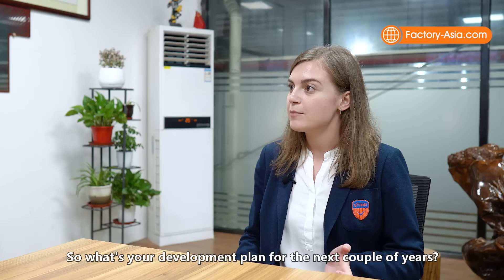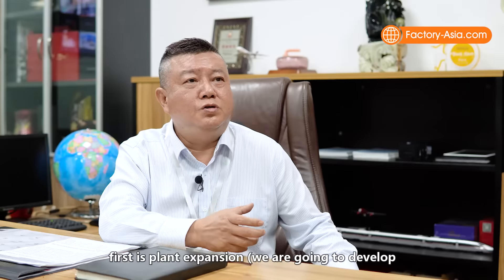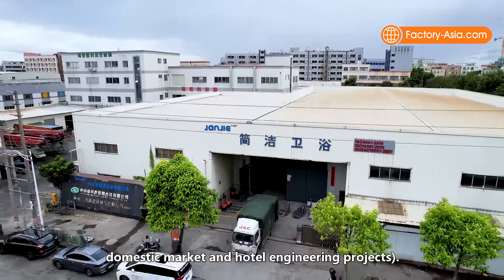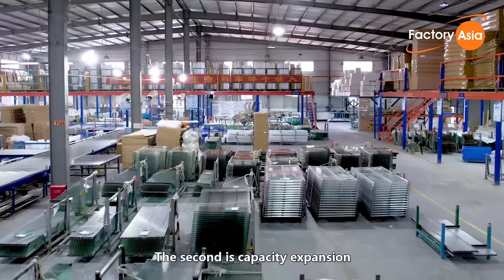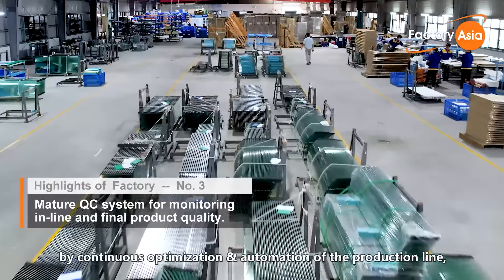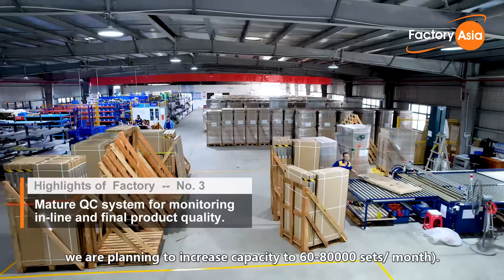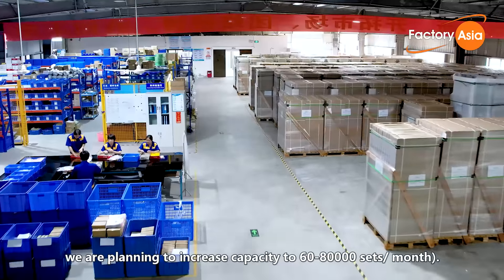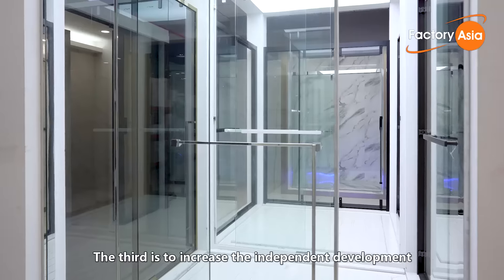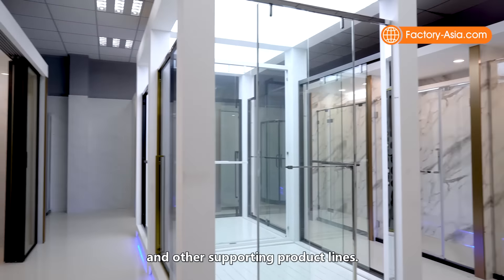So what's your development plan for the next couple of years? It includes several aspects. First is plant expansion — we are going to develop the domestic market and hotel engineering projects. The second is capacity expansion. Currently we produce 40,000 sets per month, and we are planning to increase capacity to 60,000 to 80,000 sets per month. The third is to increase independent development of hardware products and expand bathroom cabinet and other supporting product lines.